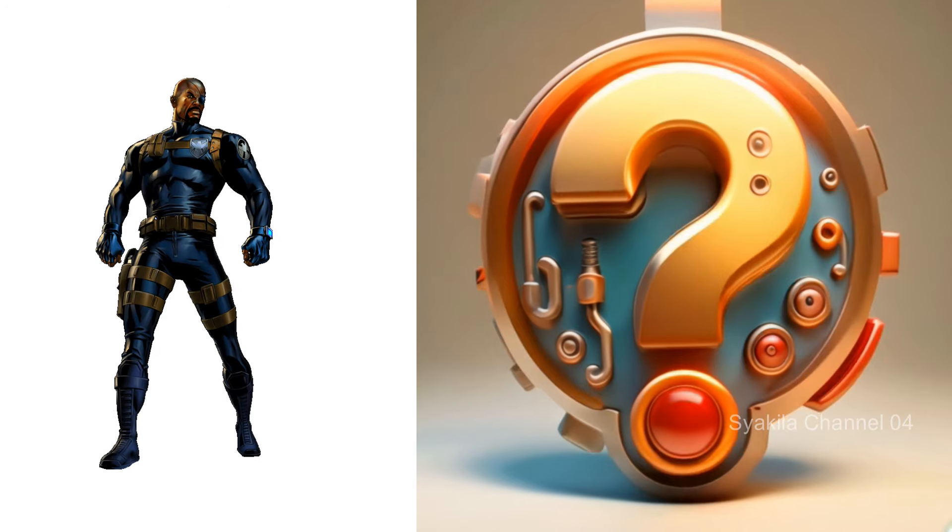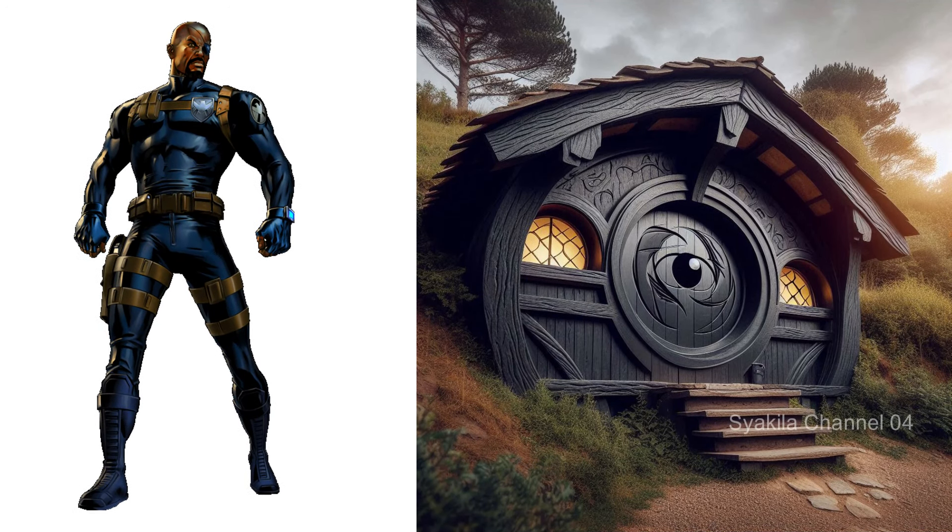Nick Fury transformation into Hobbit House. How about this?